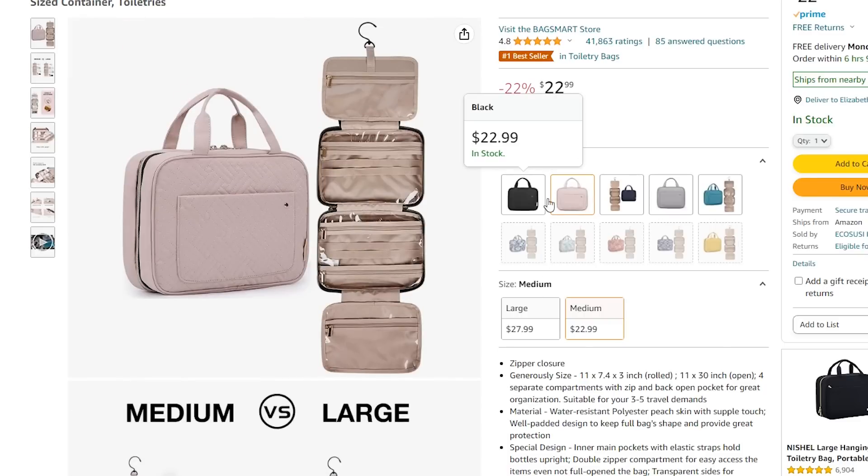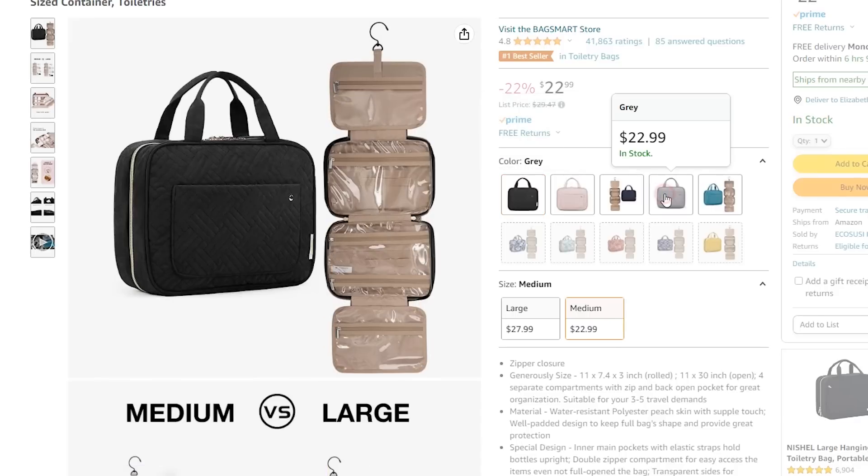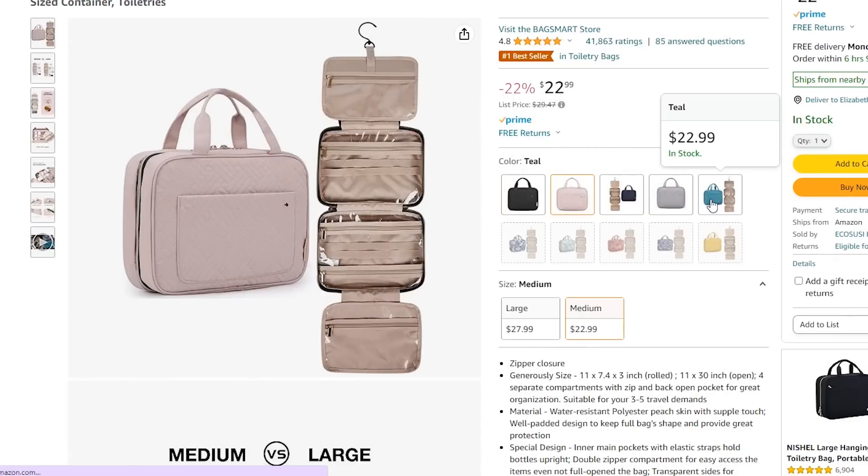It has a hook at the top so you unzip it and hang it up so your stuff isn't touching the nasty counters at hotels or Airbnbs. You don't have to worry about collecting germs or it falling on the floor. I feel like it keeps all your stuff nicely organized, tidy, and super clean — it just makes me feel a lot better.